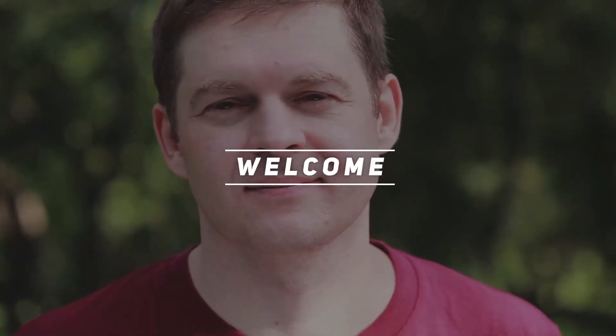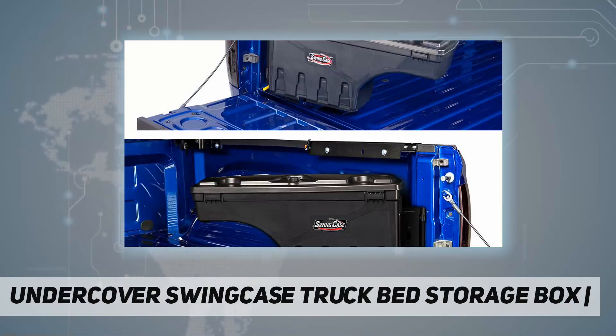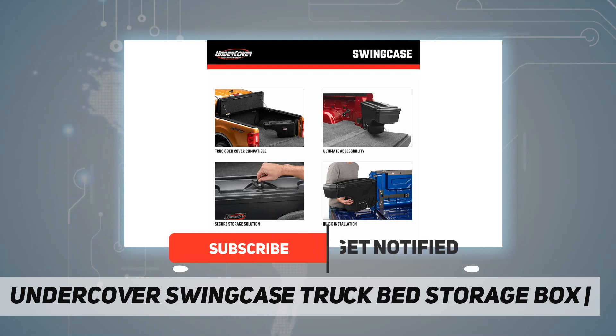Welcome back to my channel. The UnderCover SwingCase truck bed storage box — need a place to store all your tools, trailer accessories, jumper cables, or sporting goods? Compatible with virtually all truck bed covers, the UnderCover SwingCase is simple to install and easily accessible, making it the ultimate cargo storage solution.